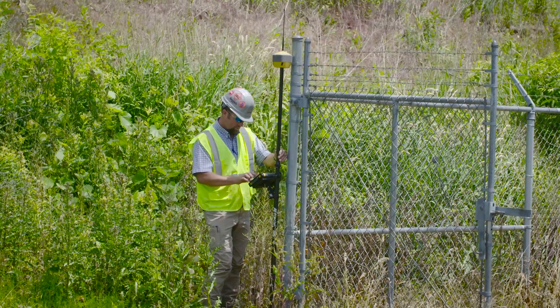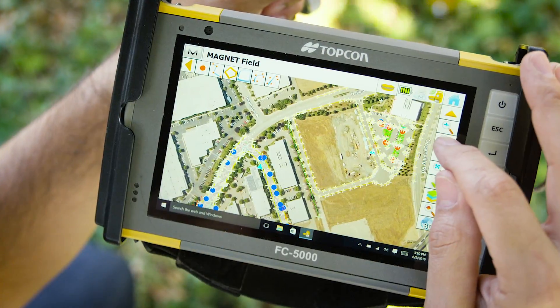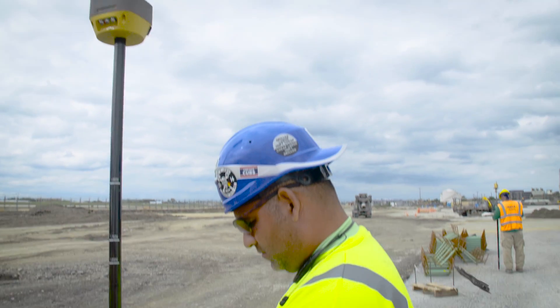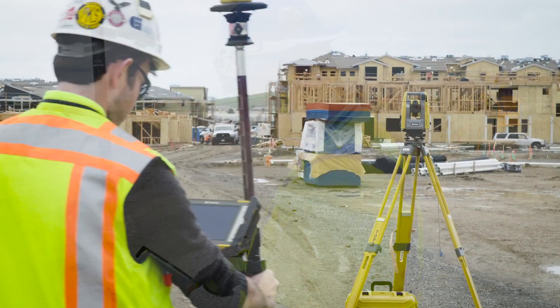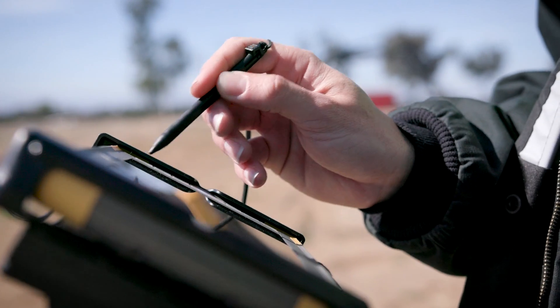TopCon is proud to announce the Elite Survey Suite, an entirely new and advanced line of products geared towards survey and construction work. Most importantly, this suite of survey solutions is designed to integrate seamlessly, making your workflow more efficient than ever before.